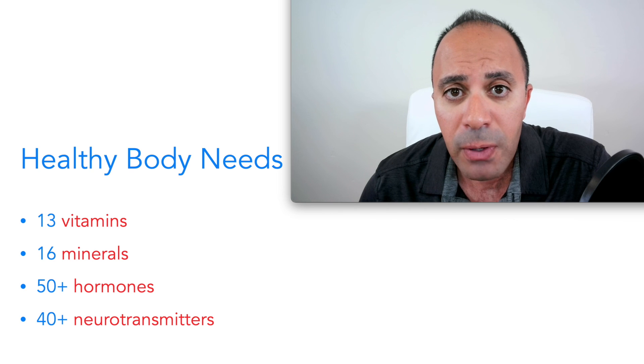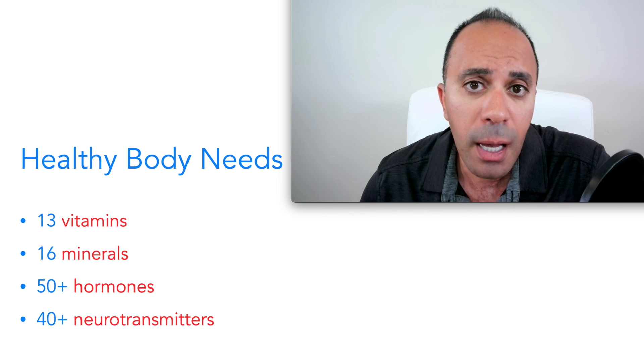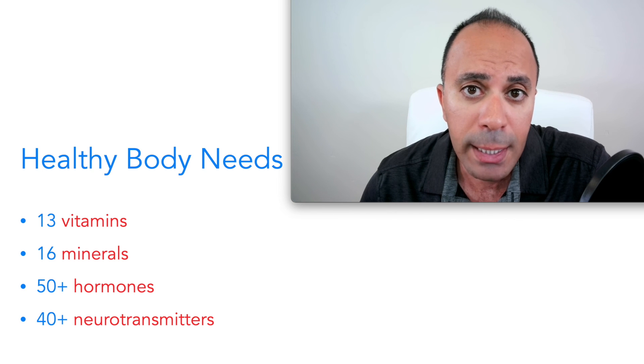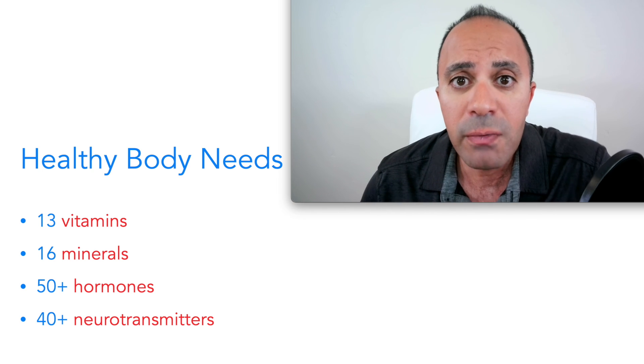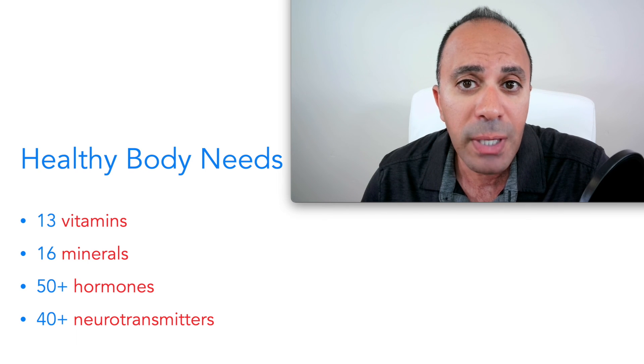It's a very comprehensive and customizable evaluation based on the answers you provide. If you have any questions, leave them in the comment section below and I will answer them in a future video.